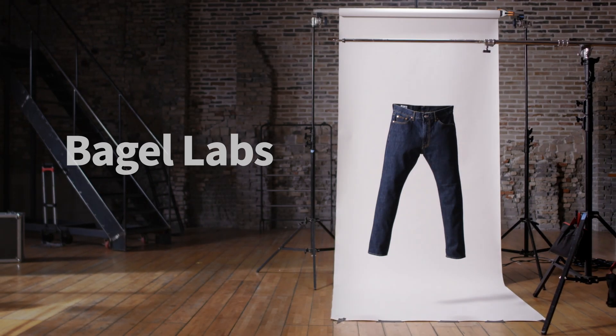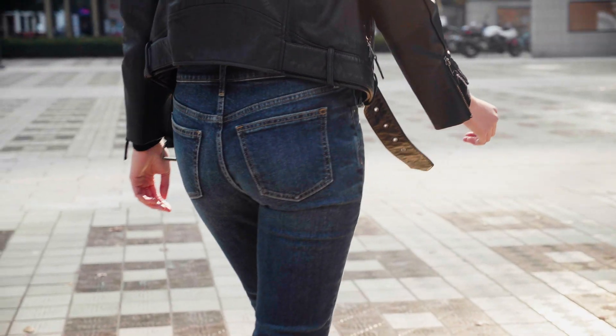No more mistakes with Bagel Labs Tailor Jeans — finely made-to-measure jeans designed by you.